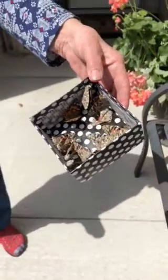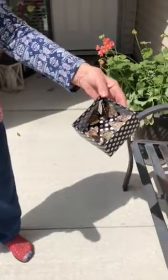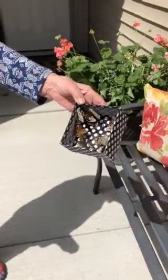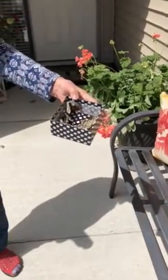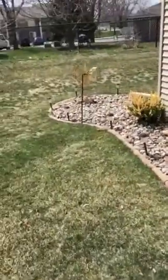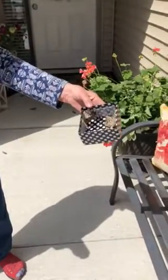They're waking up. They've been out of the fridge for an hour. We checked to make sure that they were waking up before we brought them out, but they're just slowly coming out to the warmth. It's about 67, 68 degrees and sunny. And I've got flowers out here for them. They're flying. So pretty.